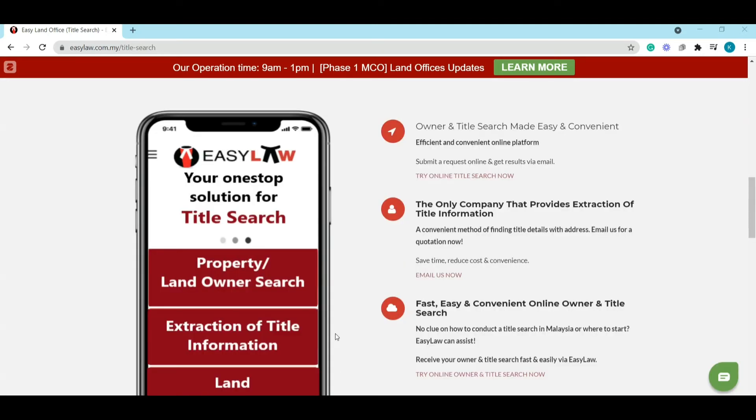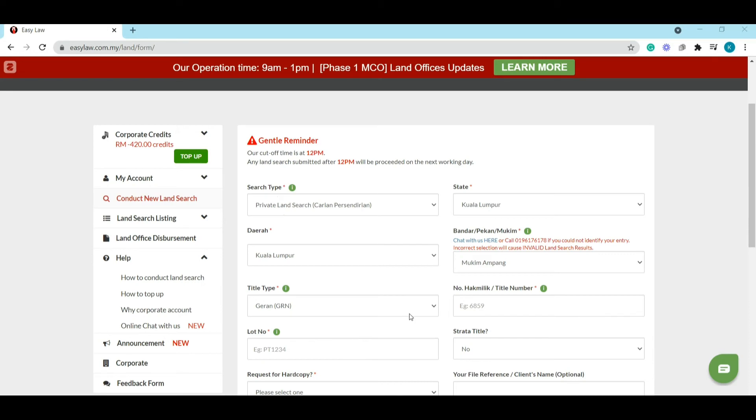You just need to give us the address and also the Google pinpoint for the property or land, and we can find out the title details for you. When you then conduct a land search on our website, the land search will only contain the owner's name, owner's IC, and the owner's last registered address.